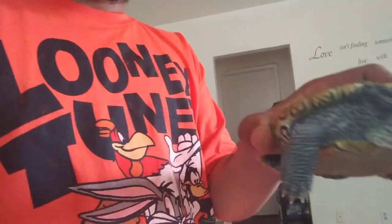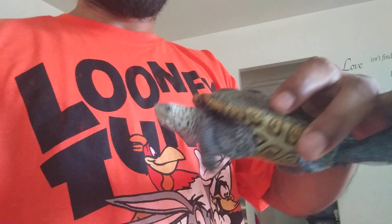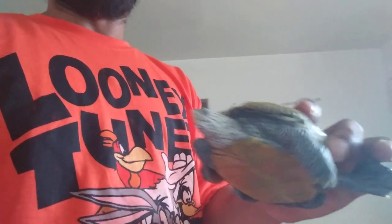But real quick, everybody wanted me to show you guys a few of my turtles. So this right here is a Centric Northern Diamondback Terrapin. As you can see, he's got the white face. Love this little fella.